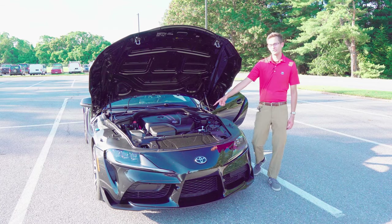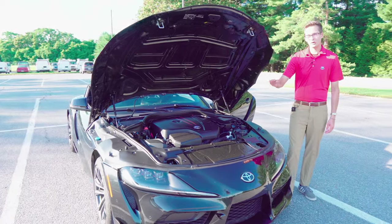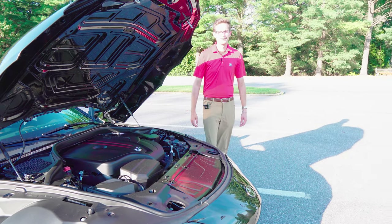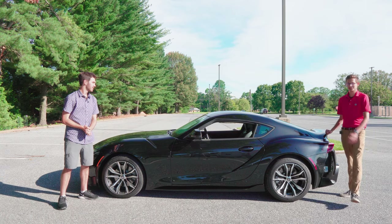The 2021 Supra features an inline four with about 255 horsepower and about 295 foot-pounds of torque. Zero to 60 is going to be in the high fours. It's a quick car. This thing is absolutely stunning — I say we take you out for a drive. Absolutely, let's do it.